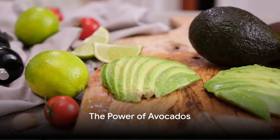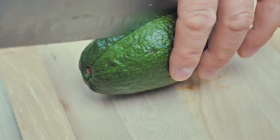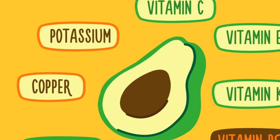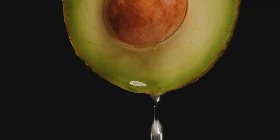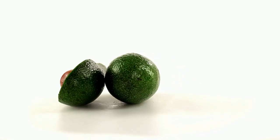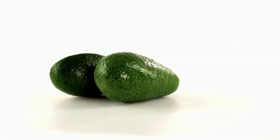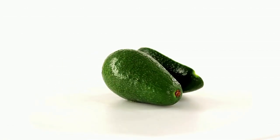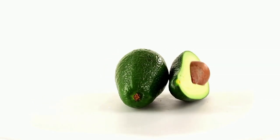First on our list is the ever-popular avocado. This green superfood is a treasure trove of skin-friendly nutrients. Avocados are rich in vitamins E and C, two antioxidants that play a crucial role in skin health. Vitamin E protects your skin from oxidative damage that can lead to signs of aging, while vitamin C is essential for creating collagen, a protein that keeps your skin firm and strong.